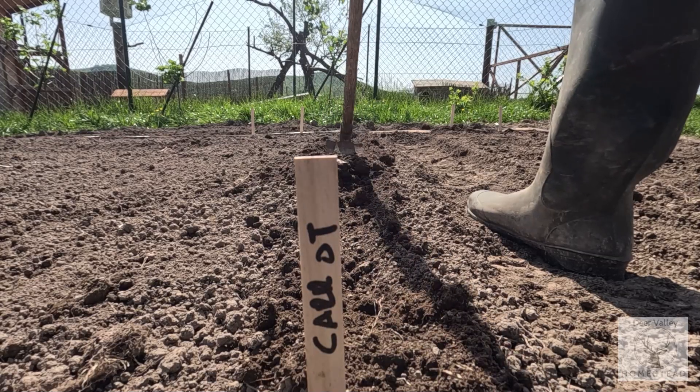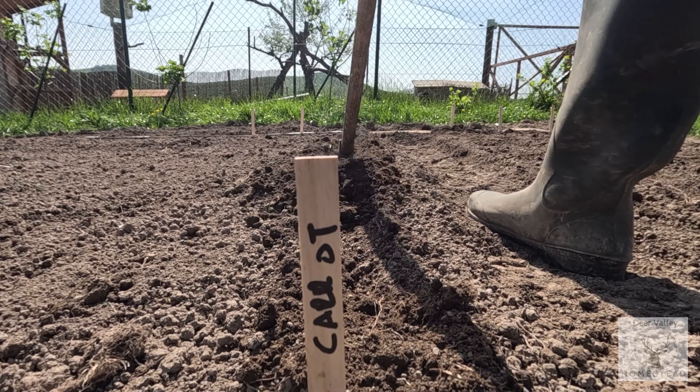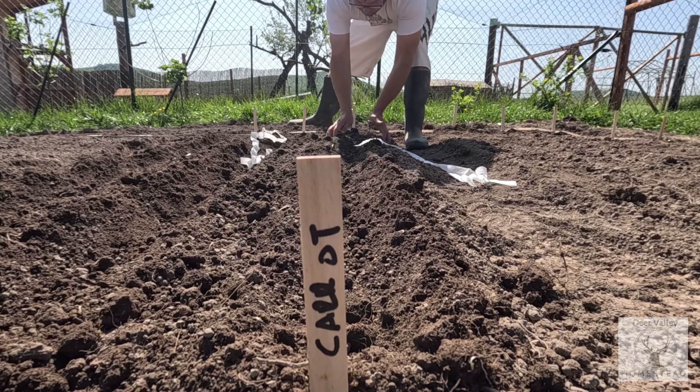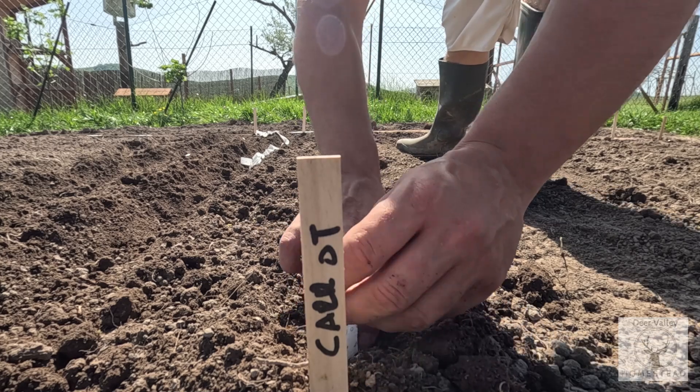These seed tapes were just so easy to use. Of course, the proof will be in the pudding — we will see in a couple of days time how many of the seeds actually germinate, and in a couple of months time whether we have anything to eat or not. I will be sure to share that with you guys at the time.